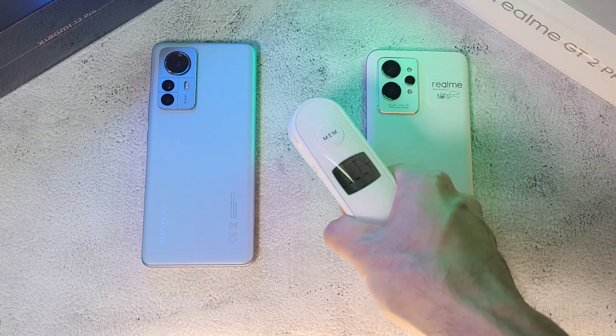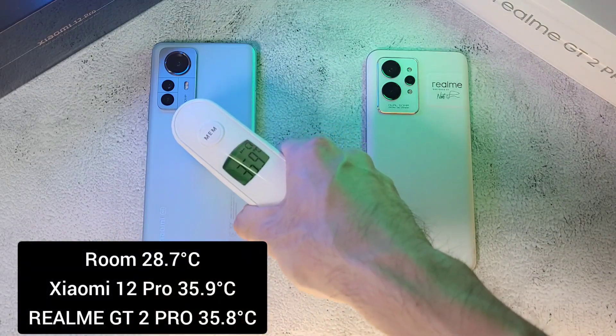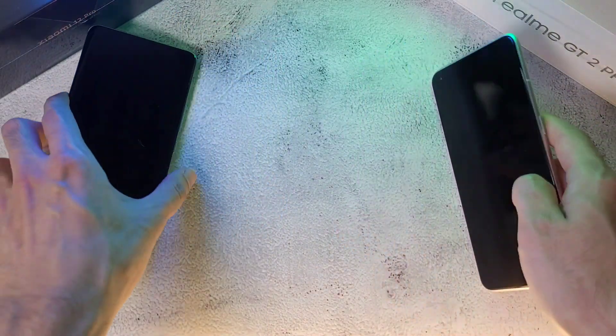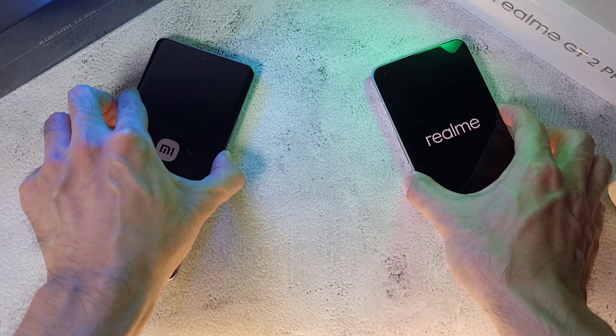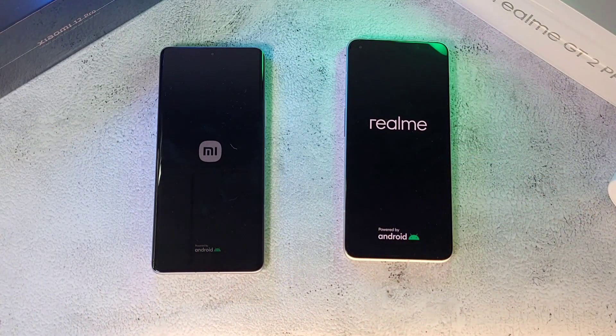Before we start, let's check out the temperature — we're at 28.7 degrees ambient, and the phones are at 35.9 and 35.8, so pretty much equal on both. Let's boot up these two phones and see which one will come out on top. Normally Xiaomi and Realme phones have a very fast boot-up — let's see how they compare against each other.